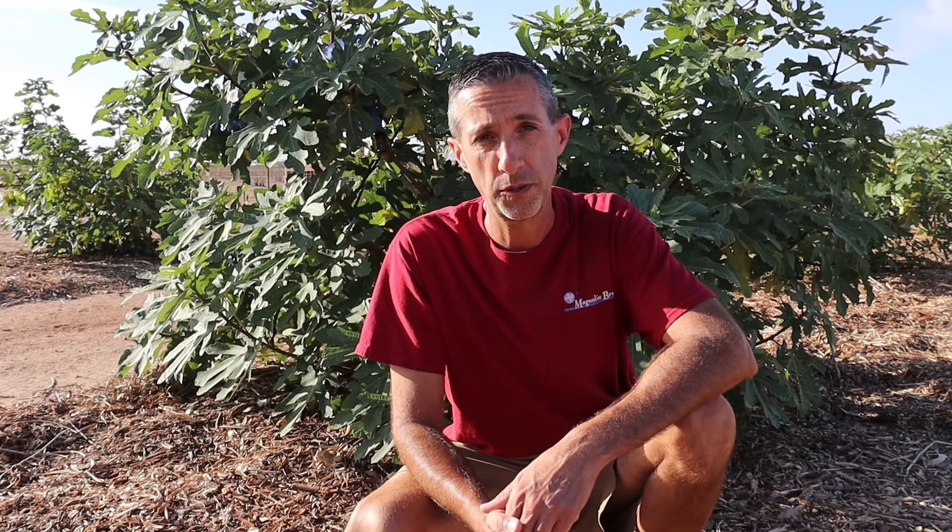Hello everyone. This is Duane with Edge of Nowhere Farm, coming to you at the beginning of July 2022. If you've been following us along, you know that we have over 170 fruiting trees, vines, and shrubs here on this newly establishing desert farm. And one of the things we love growing is figs.